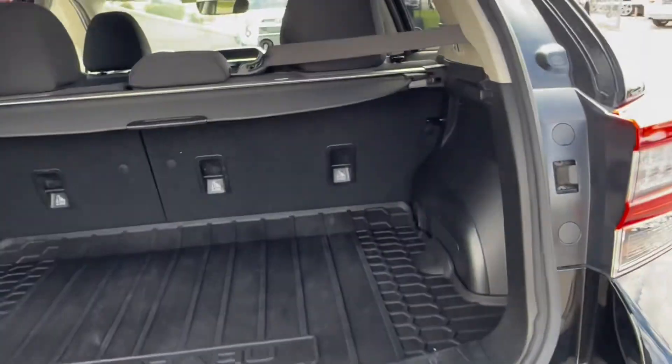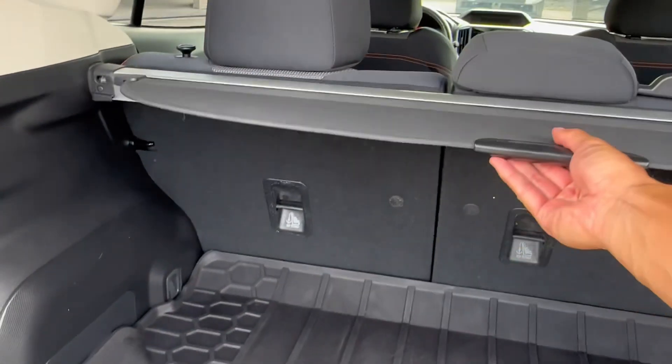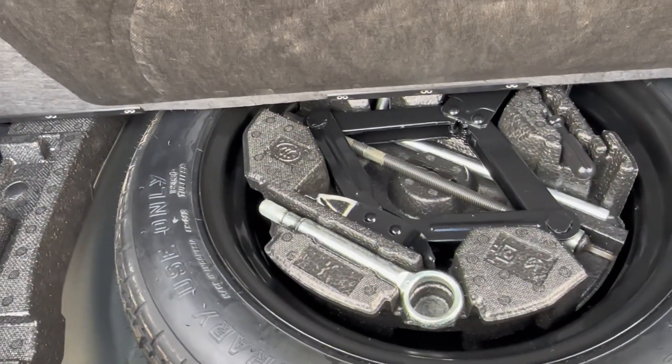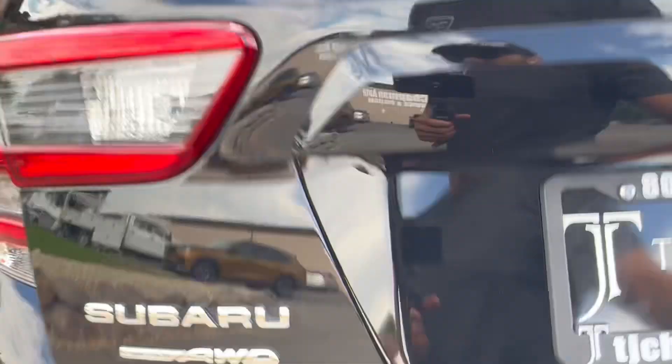Popping the lift gate, you do have a rubber mat back here as well as a privacy shade. And then under here, you do have a full-size, full spare tire kit so you can jack everything in case of an emergency.